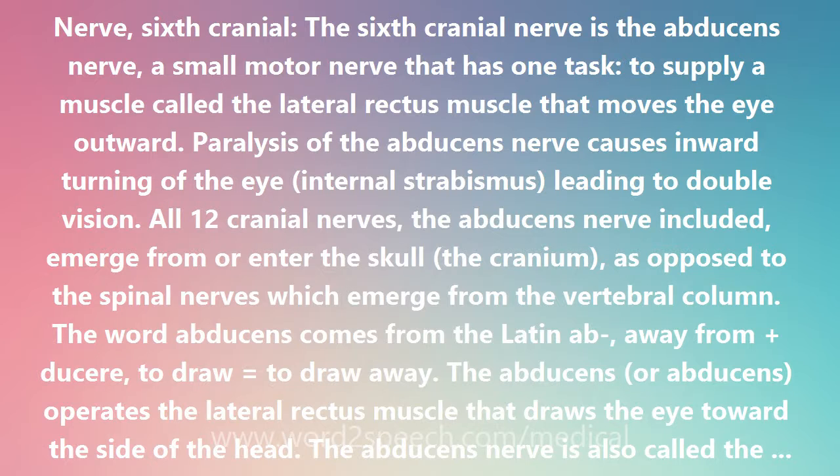The word abducens comes from the Latin ab-, meaning away from, plus ducere, to draw — equal to draw away. The abducens operates the lateral rectus muscle that draws the eye toward the side of the head.